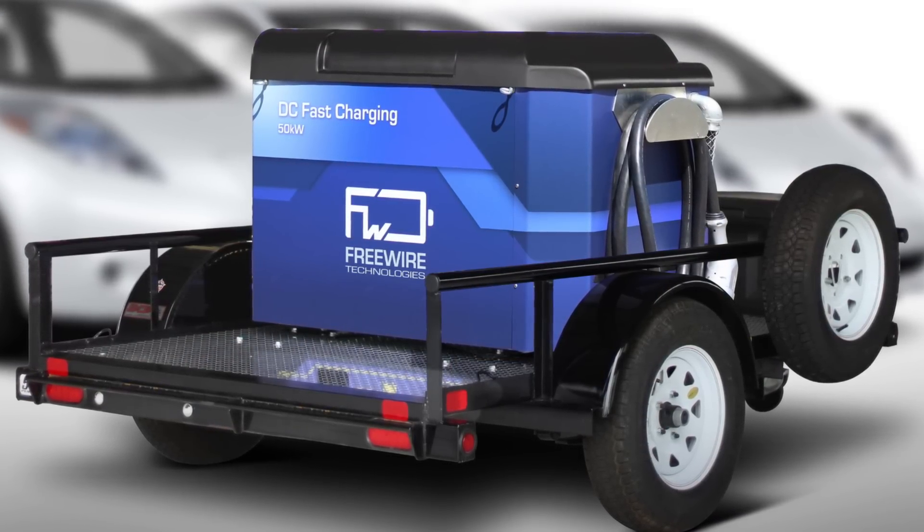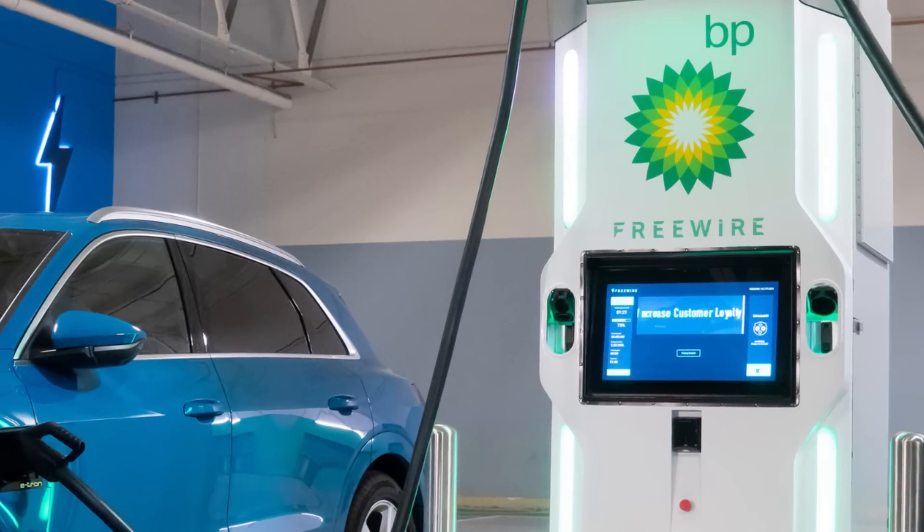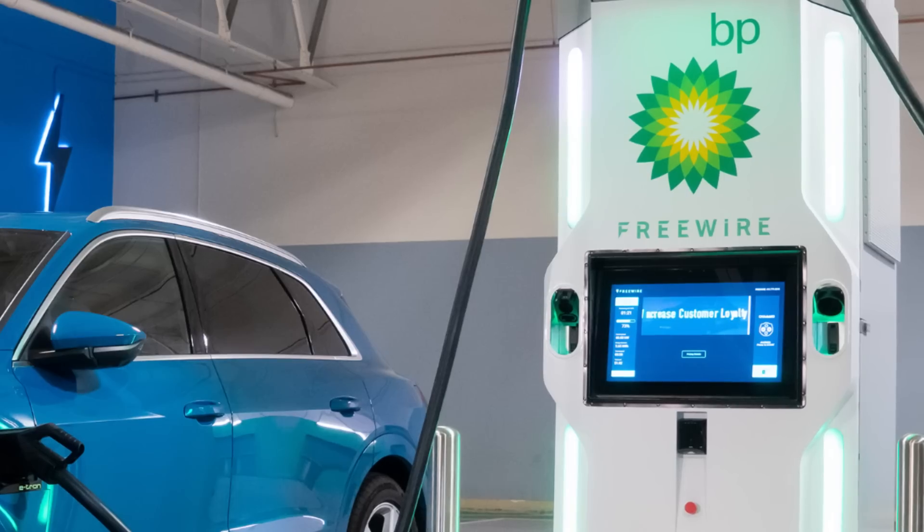I know FreeWire is based in the Bay Area, but it sounds like you're getting quite a bit of demand all over the U.S. for these products. That's correct. A bulk of our business is currently in California. But one of our biggest investors is BP, who obviously has gas stations across all of the United States, so I anticipate our footprint expanding quite a bit.